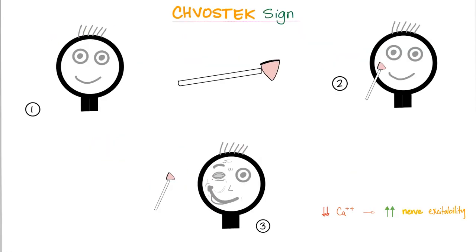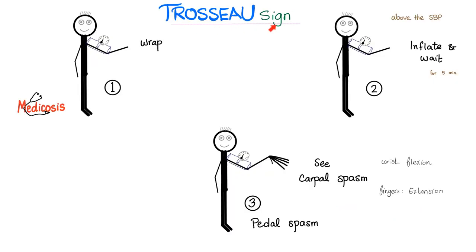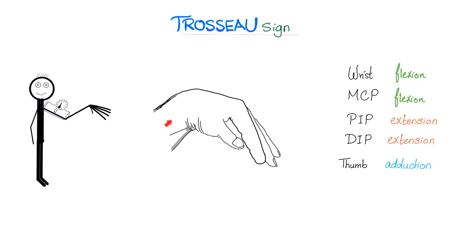Tetany has a positive Chvostek sign, which we have talked about before. The reason behind this is hyper-excitability. And Trousseau sign — calcium is low, excitability is high. You get carpal spasms and pedal spasms. That is the Trousseau sign.